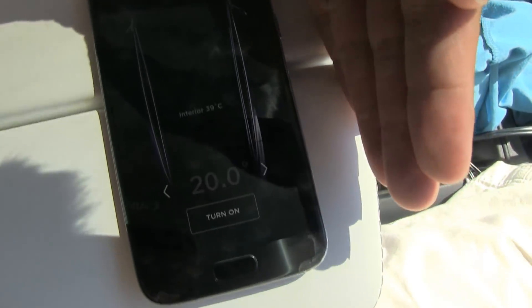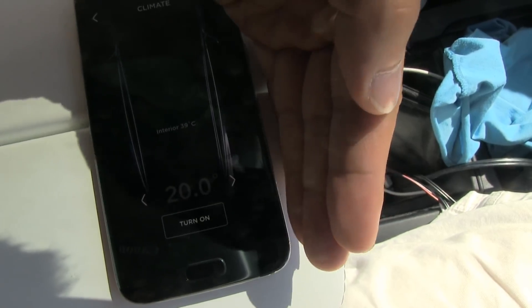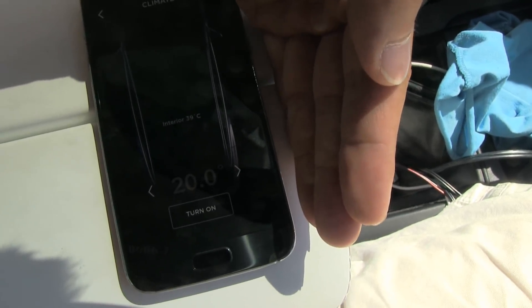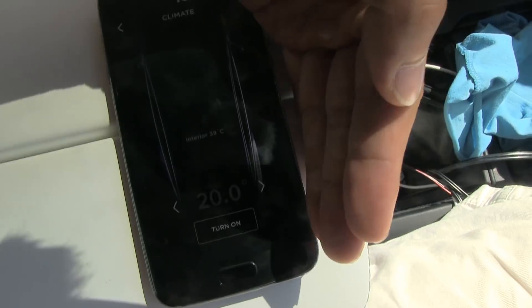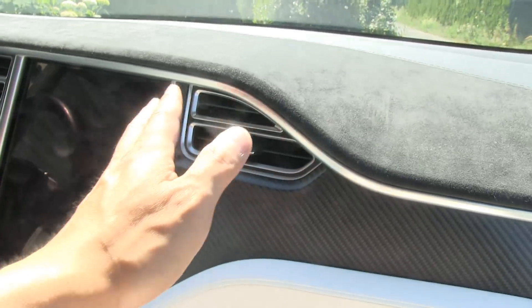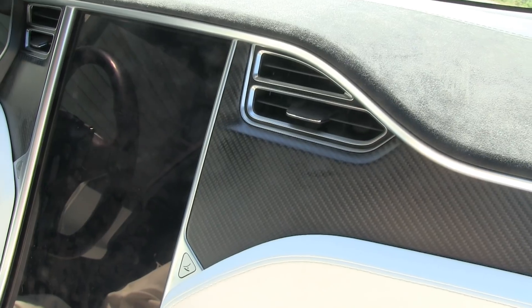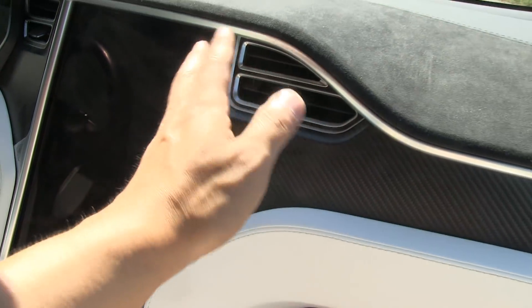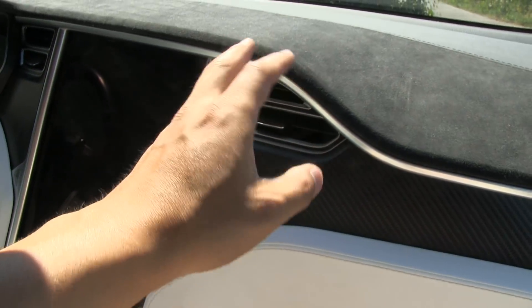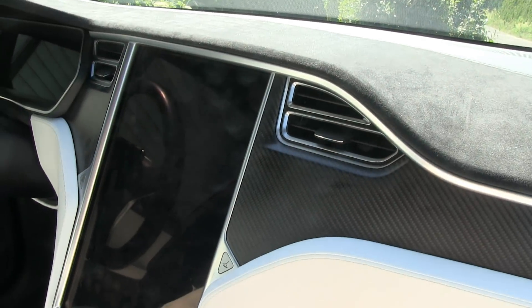And then it brings down the temperature. It seems to start at 40 and then it runs for a couple of minutes until it hits about 35, and then it stops again. So I measured that in the beginning when I did the test I had 230 kilometers, and in one hour I have lost only one kilometer — way lower than expected.